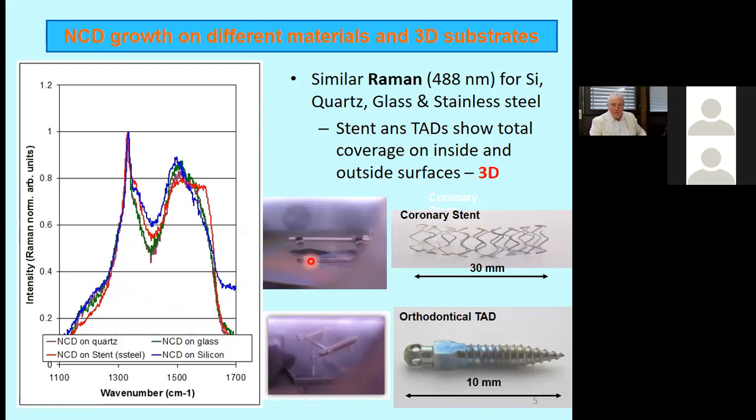From the beginning, we were focused on using these coatings for biocompatible films in biomedical applications, such as coronary stents or orthopedic implants like screws. This was successful — standard Raman spectroscopy tests confirmed very similar characterization to monocrystalline diamond films for the different materials we coated.